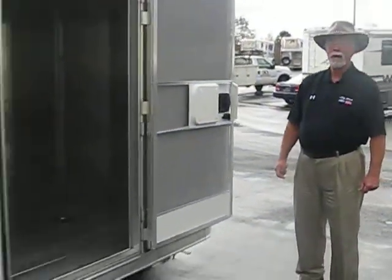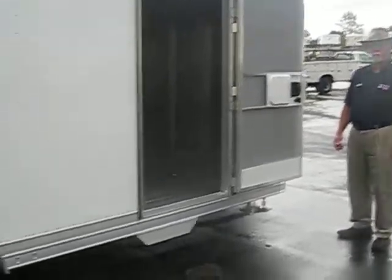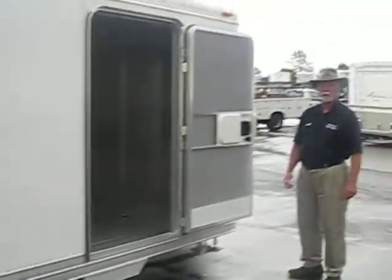I have them in 20 and 24 feet. I've got them with high floors and low floors, and different colors. If you've got a need for a trailer, we'll custom build you one, or we'll sell you one right out of our inventory.